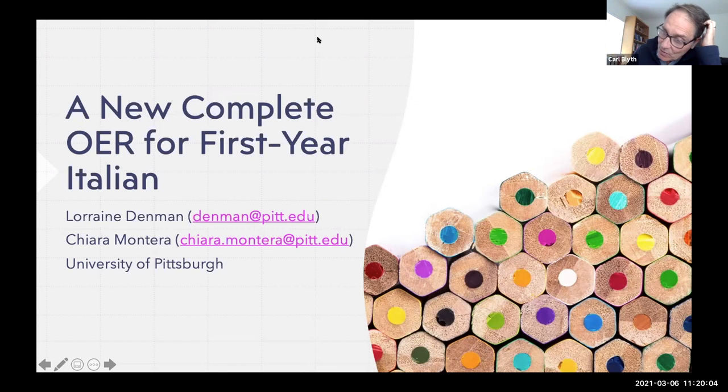Welcome everybody to two talks in this session that are both devoted to the teaching of Italian. Our first speakers are both from the University of Pittsburgh, Lorraine Denman and Chiara Montera. The title of their talk is A New Complete OER for First Year Italian.